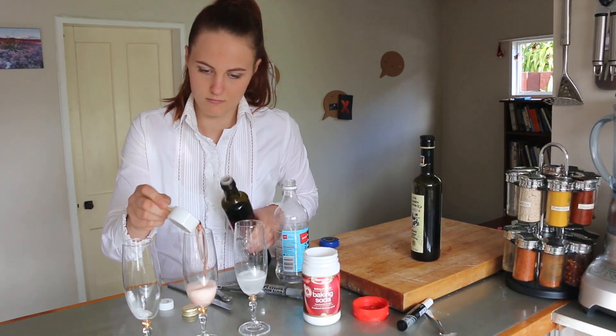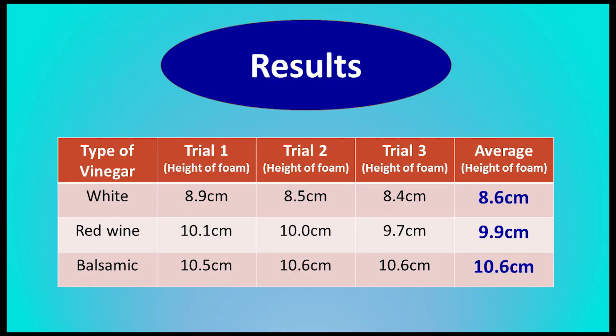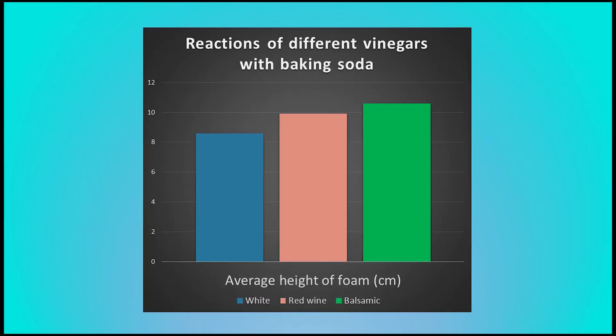With three trials completed for each type of vinegar, I calculated an average for each so that it was easier to make sense of all the numbers. Putting these numbers into a graph with a title and clear labels means that my results start to make a whole lot more sense. A graph gives us a really clear image of how the different types of vinegar compare.